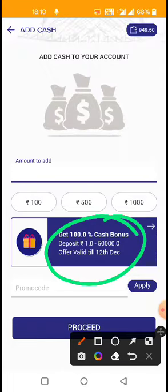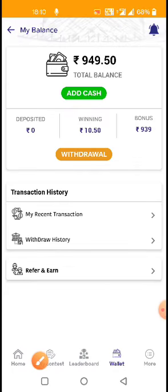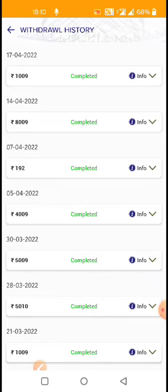You will add your amount and apply the reward promo code. Next I will show the withdrawal history of this app — here is the withdrawal history.